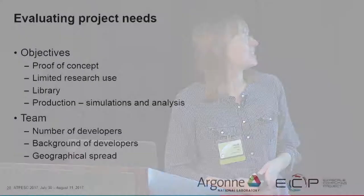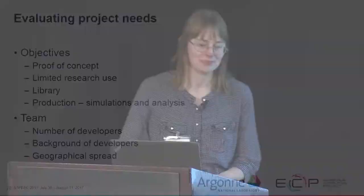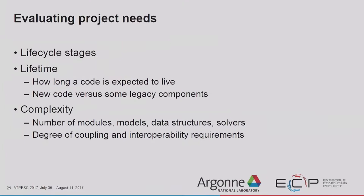Projects can have different needs based on a variety of factors. Code objectives differ — a proof-of-concept code has very different testing needs than production code. Team sizes vary from two to a hundred developers, with different backgrounds and geographical spread. The Trilinos team is scattered across Pittsburgh, Minnesota, New Mexico, Utah, and California. Projects can also be at various stages in their lifecycle — code expected to live longer should be tested better than code with a short lifespan.